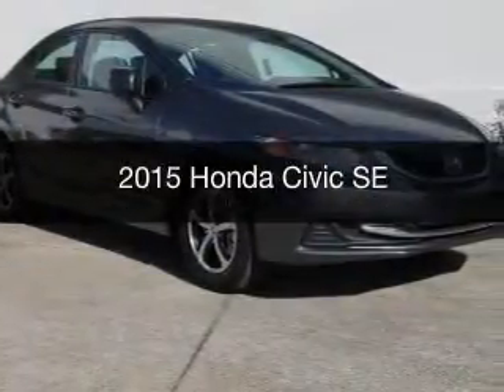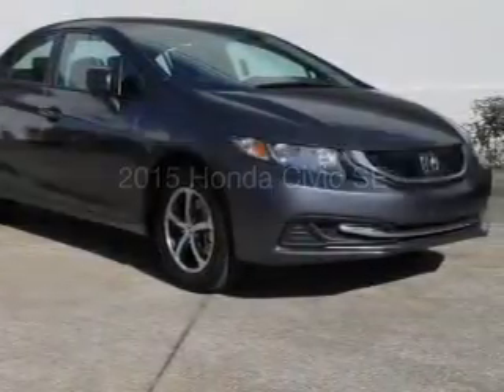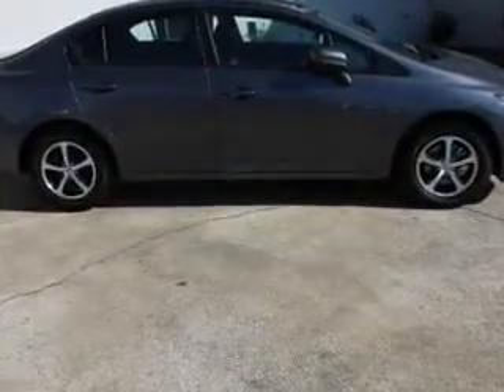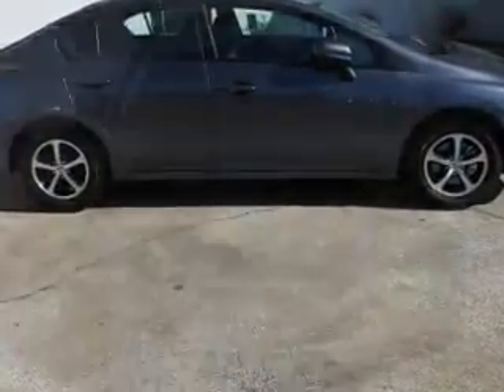This is a new 2015 Honda Civic. It's powered by front-wheel drive, a 1.8-liter four-cylinder engine, and a continuously variable transmission.